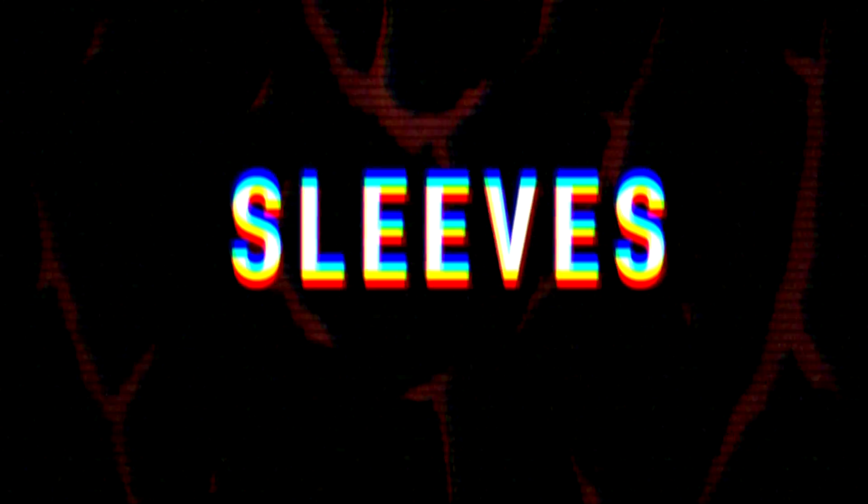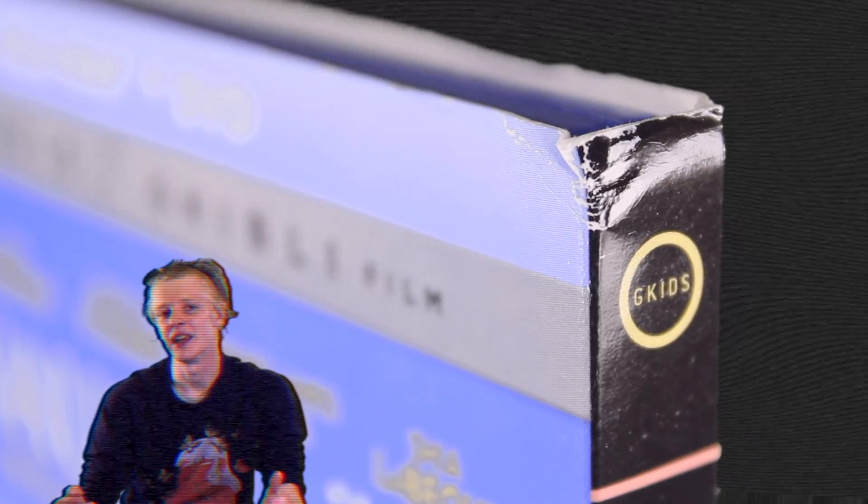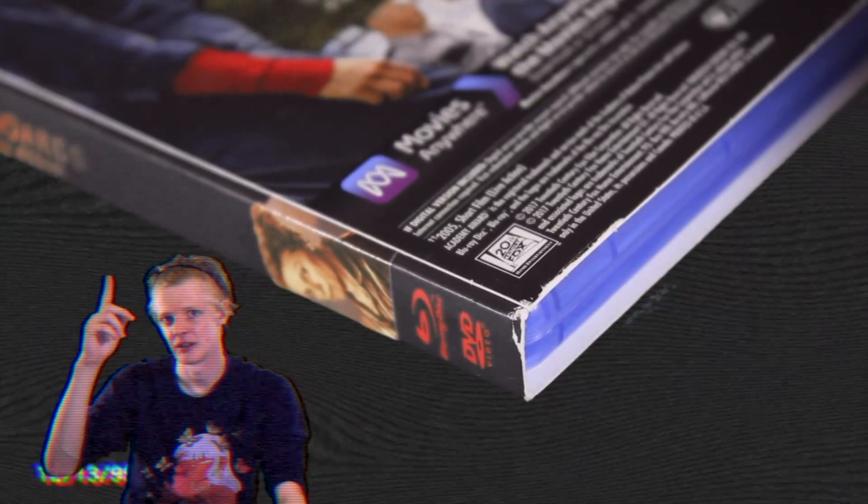Now let's really get into it and start talking about sleeves. Sleeves have always been a bittersweet part of buying movies physically, because so often you find that they get damaged really easily — especially on the corners and edges. They also tend to be annoying to remove, thanks to the hole put in for the barcode. Despite all those minor grievances, they can still be really cool.